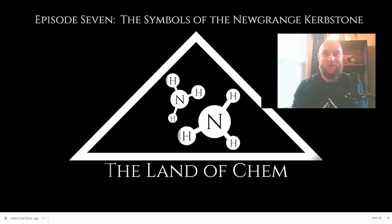All right, everyone, welcome back to the Land of Chem. I am your host and the author, my name is Jeffrey Drum. Thank you all so much for joining me again today. This is episode seven, the symbols of the Newgrange curbstone, and I am very excited to be making this video finally. If you think that the information I have presented thus far is interesting, just wait. Today we're going to be jumping ahead to the final chapter of the Land of Chem, and this is where the mystery surrounding these ancient structures truly begins to unravel. It's very exciting stuff, so without further ado, let's get right to it.